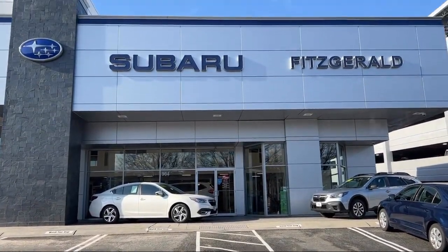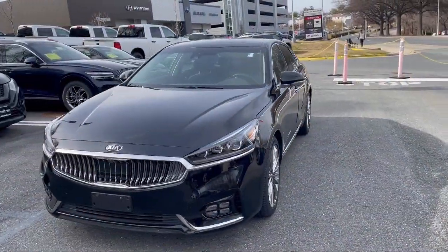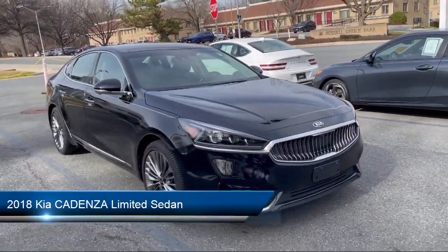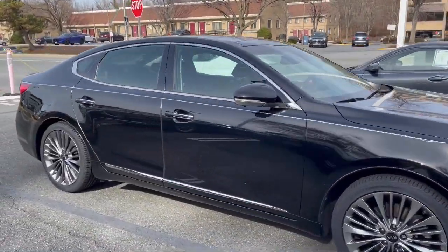For over 55 years, the Fitzway has been satisfying customers time and time again. And here's a look at another one of our great vehicles from our huge selection. It comes equipped with many standard and optional features, and has less than 30,000 miles on the odometer.